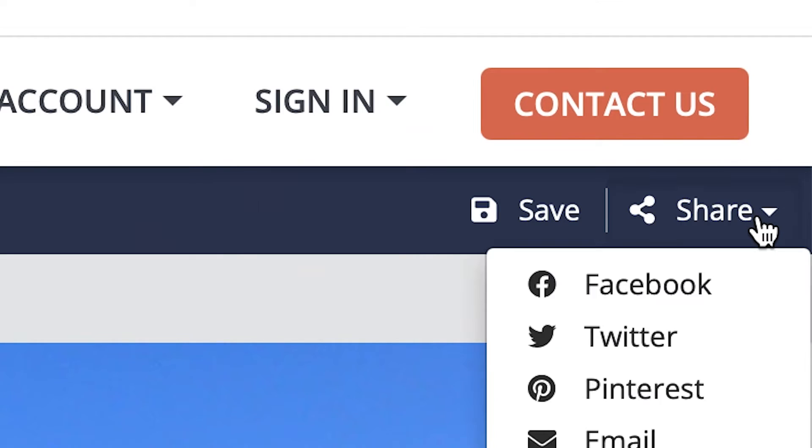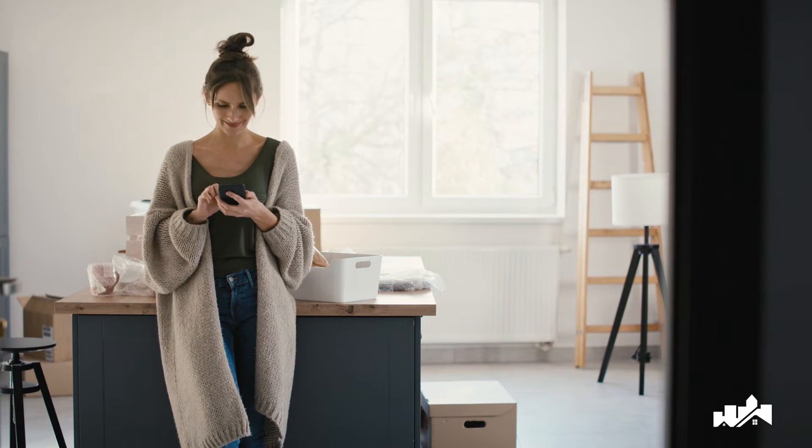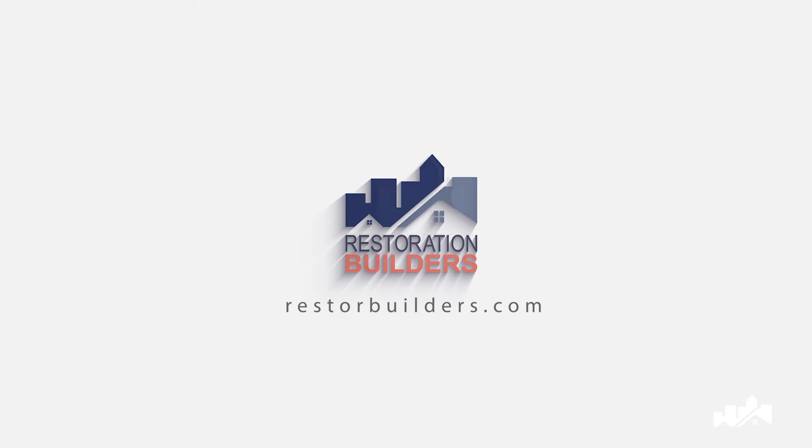Once you're happy with the results, you can share it with your friends and family to get their opinion. So why wait? Give our online visualizer tool a try today.